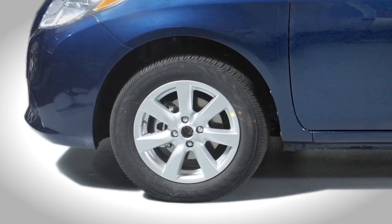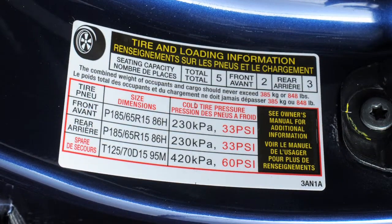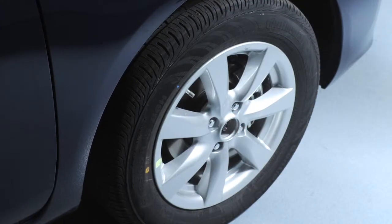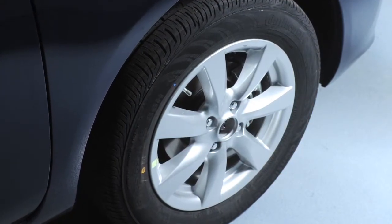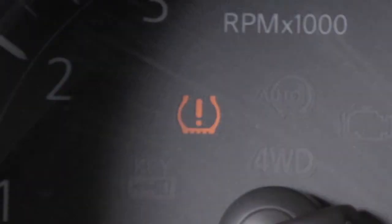Adjust the low tire pressure to the recommended cold tire pressure shown on the tire and loading information label. After tire pressures are adjusted, drive the vehicle at speeds above 16 mph. The warning light will disappear.